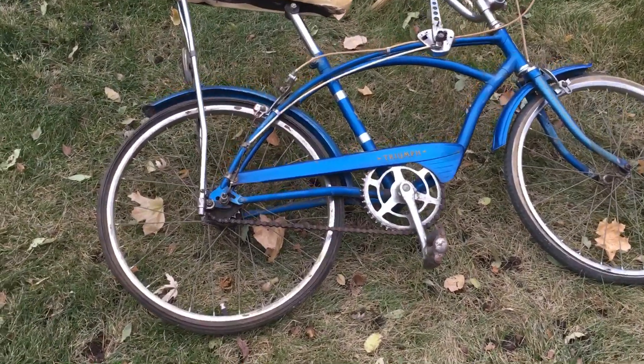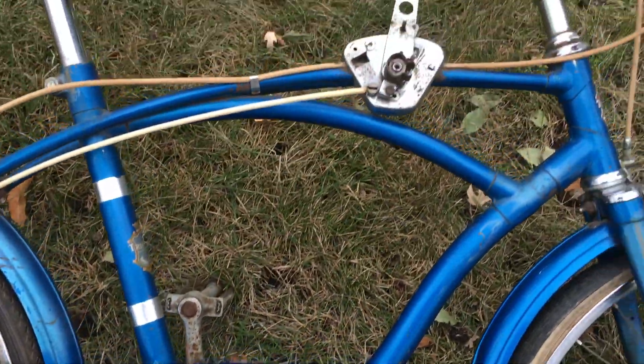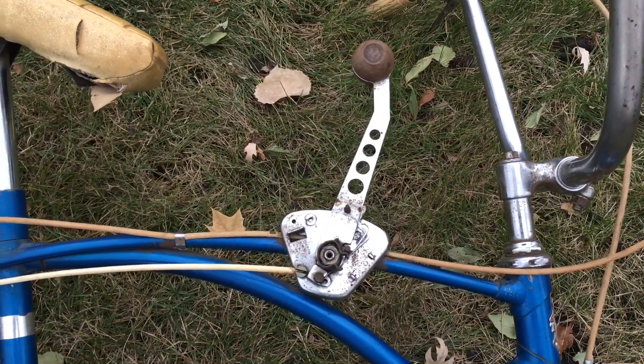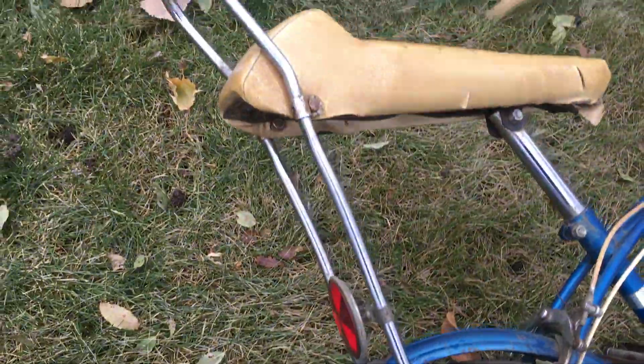I recently picked up this muscle bike made by Triumph. I hadn't seen one of these before. It has a Sturmey Archer shifter and a three-speed Sturmey Archer hub. Banana seat bike.